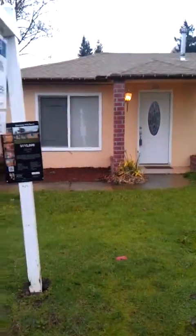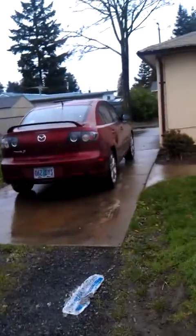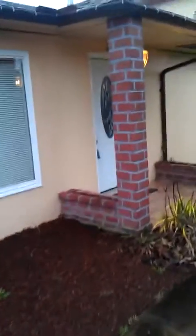The house here is stucco, it has an architectural comp roof on it, it has vinyl windows, it does not have a garage — that's my daughter's car — so we're going to walk through this house a little bit and kind of get a feel for the layout.